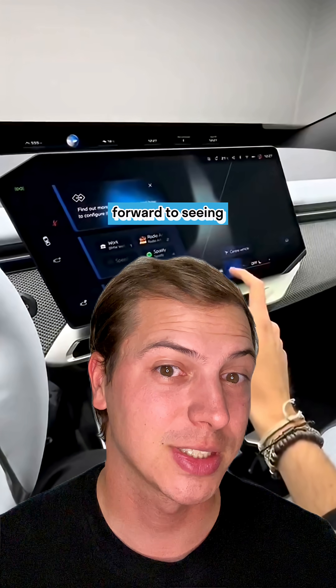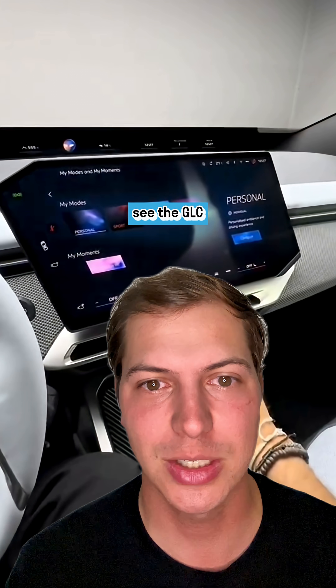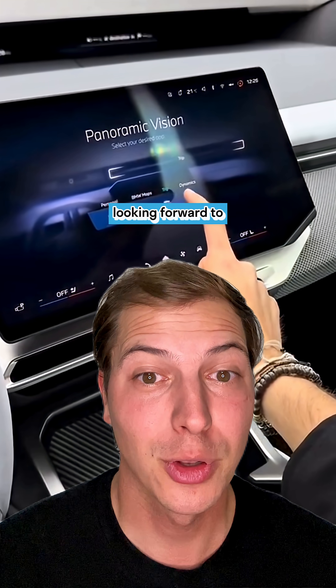We'll have to see it in person. Really looking forward to it, and we should see the GLC, which will be the biggest competitor to this, very soon — either today, tomorrow, or the next day. Looking forward to it — let us know what you think in the comments.